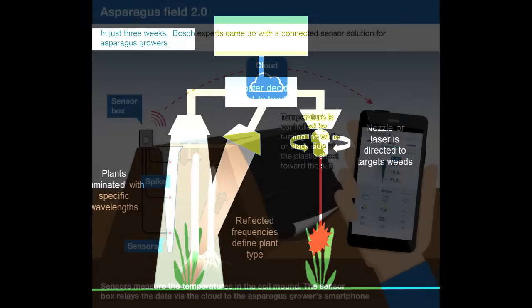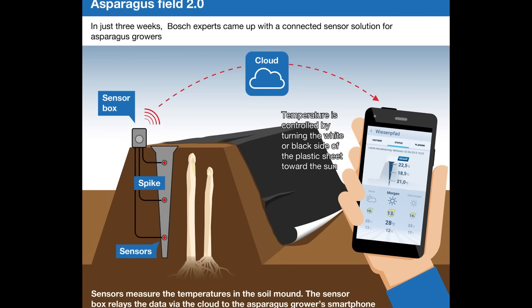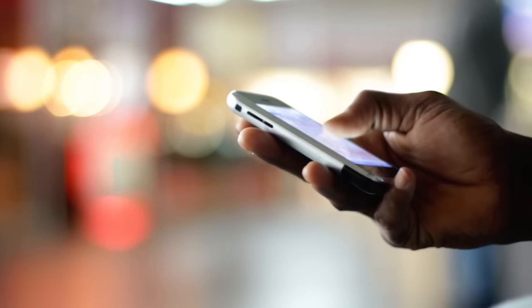And it doesn't have to cost a fortune. Even now, a lot of this data can be gathered, calculated or uploaded by smartphone upgrades and apps, meaning the benefits can be cost-effective and realised quickly in developing countries too.